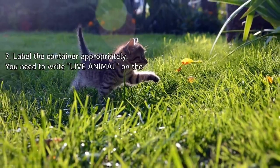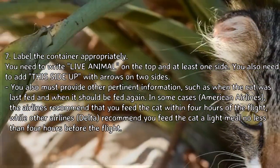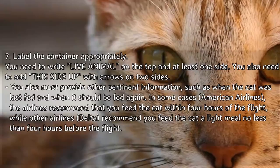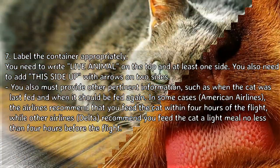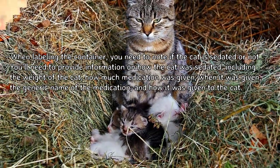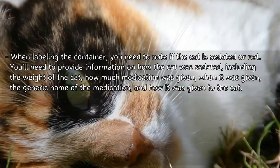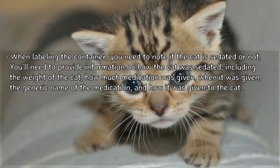Step 7 — Label the container appropriately. You need to write 'Live Animal' on the top and at least one side, and add arrows pointing up on two sides. You must also provide pertinent information such as when the cat was last fed and when it should be fed again. When labeling the container, note if the cat is sedated, including the cat's weight, how much medication was given, when it was given, the generic name of the medication, and how it was administered.